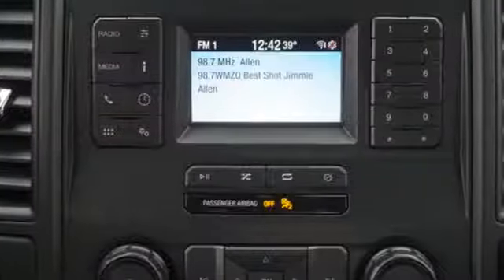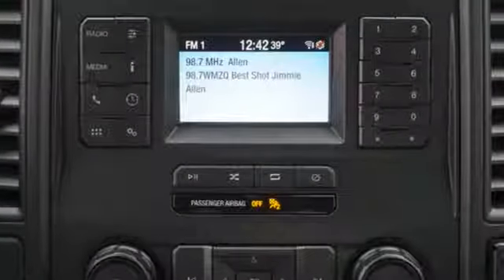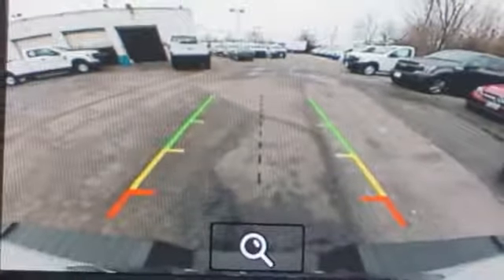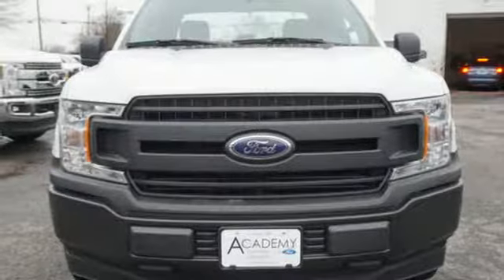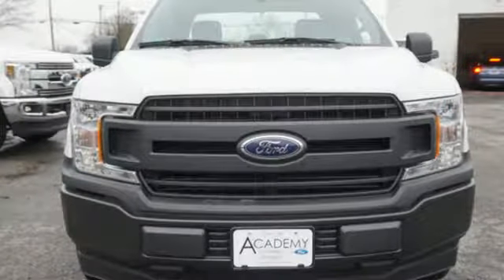AM FM stereo, easy lift and lower tailgate, manual tilting steering column, rear wheel drive, and three 12-volt power outlets. You'll never know till you try. Test drive it today.